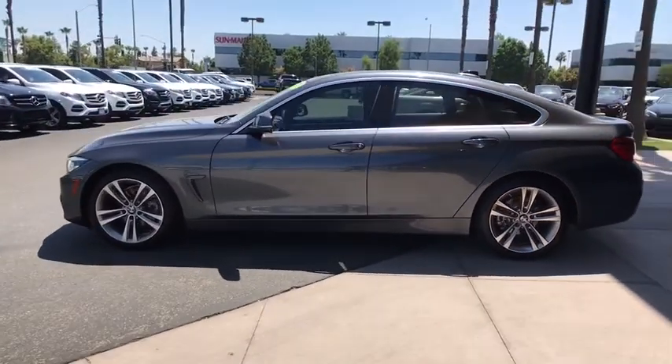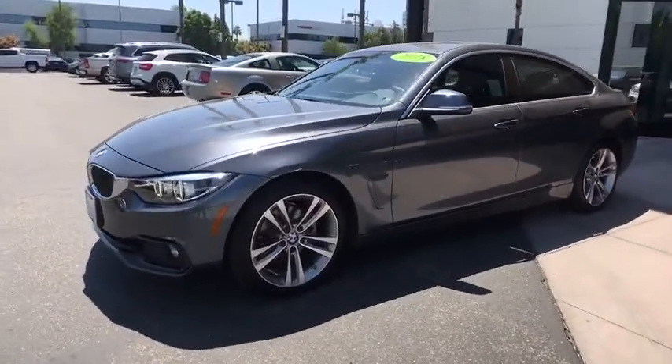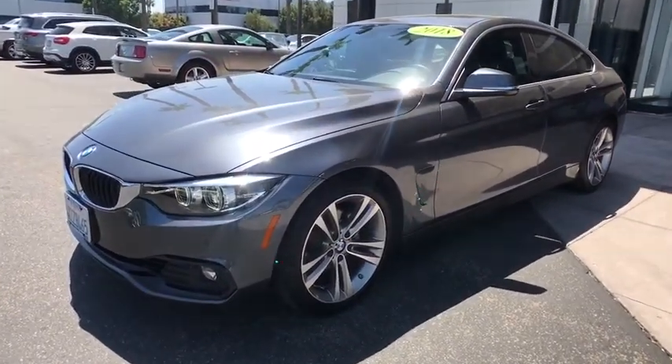Keyless entry, power liftgate, premium wheels, traction control, backup camera, power passenger seat, leather-wrapped steering wheel, dual airbags, Bluetooth.